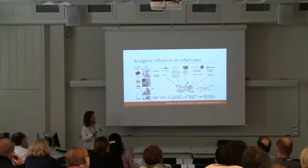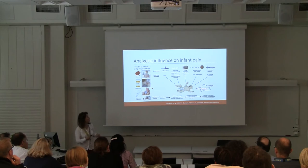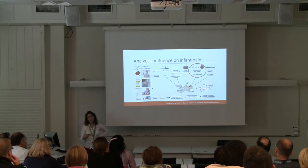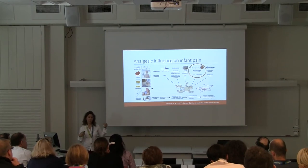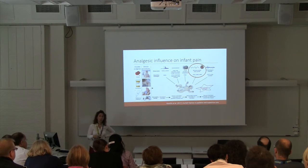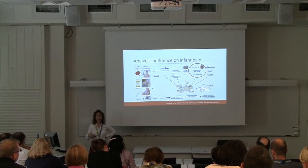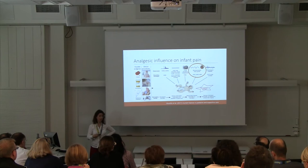We can look at reflex activity using EMG electrodes — in animal studies the amount of reflex withdrawal is highly correlated with the intensity of a nociceptive input. We can also look at heart rate changes and oxygen saturation, and facial grimacing is really important. But my particular area of interest is looking at noxious evoked brain activity, because pain is an experience that happens in the brain. I'm also very interested in physiological instability, as 48-hour recordings pre and post retinopathy of prematurity eye exams show greatly increased rates of apneas, bradycardias, and tachycardic events.